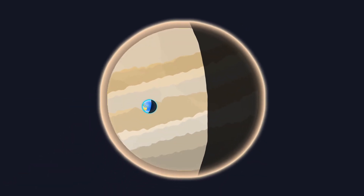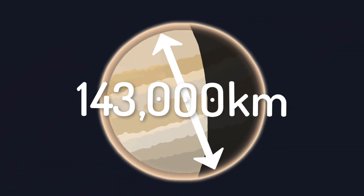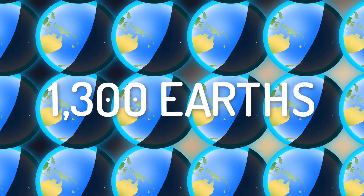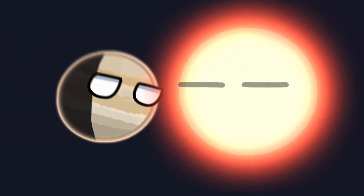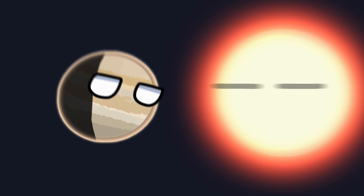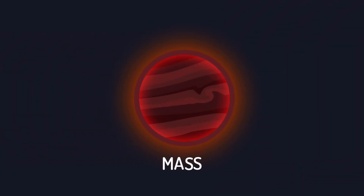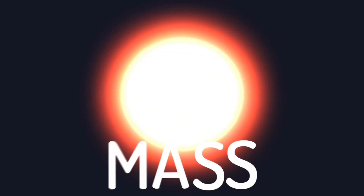Jupiter, the largest planet in our solar system, is a gas giant composed mostly of hydrogen and helium. With a diameter of about 143,000 kilometers, it is so large that more than 1,300 Earths could fit inside it. But despite its immense size, Jupiter never became a star, because it doesn't have enough mass. To become a star, an object must have enough mass to create the pressure and temperature at its core needed to ignite nuclear fusion.